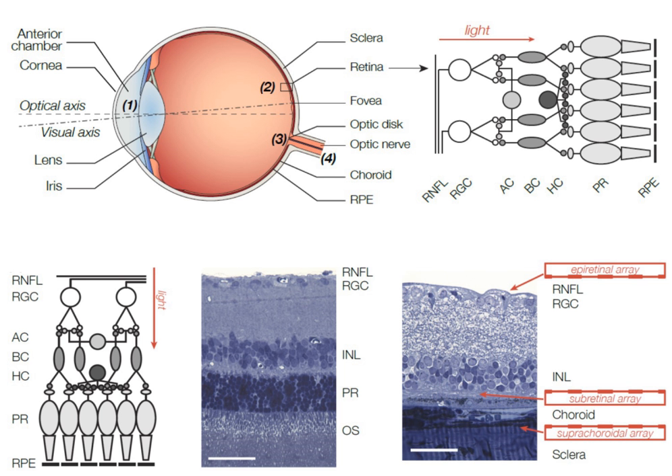Additionally, encoding visual information at the ganglion cell layer requires very sophisticated image processing techniques in order to account for the various types of retinal ganglion cells encoding different features of the image.